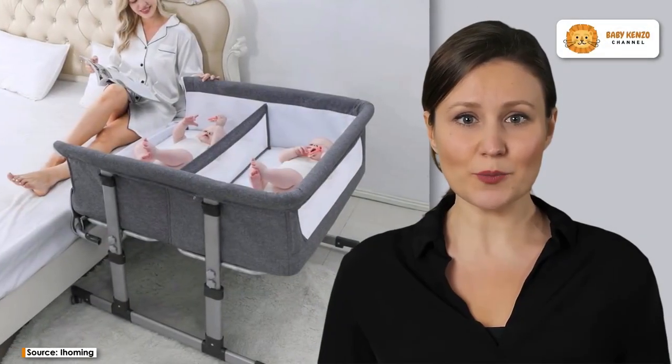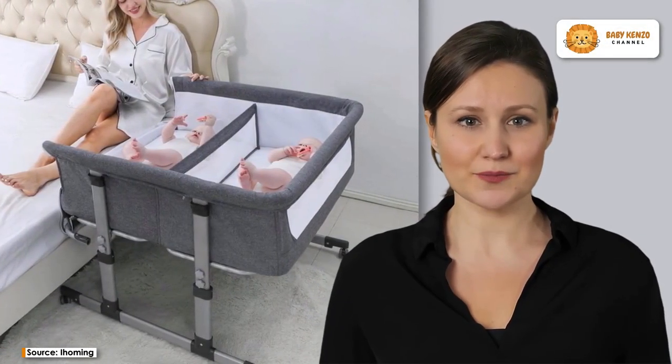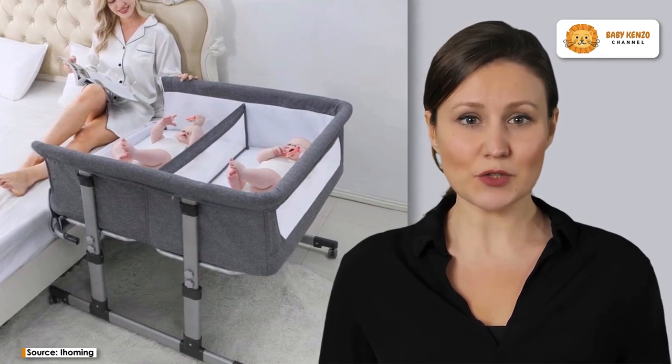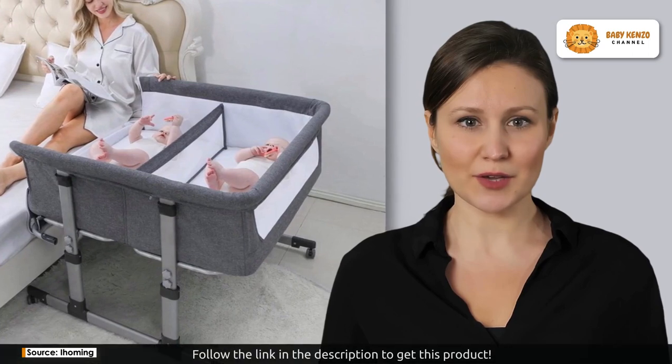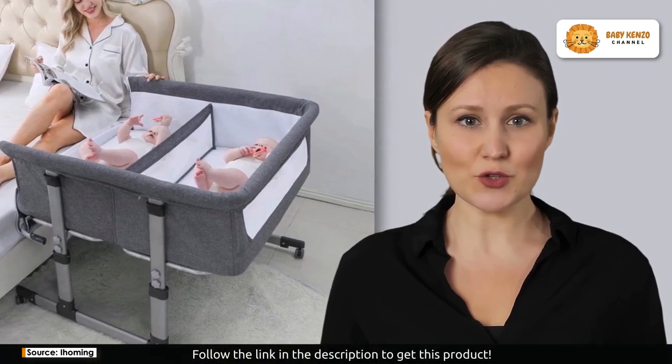Welcome to the future of parenting with I Homing twin bassinets. This isn't just another baby crib. This is a revolutionary space designed for unparalleled comfort and safety for your little one.